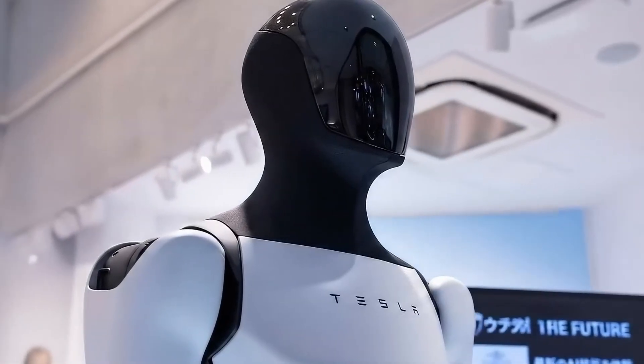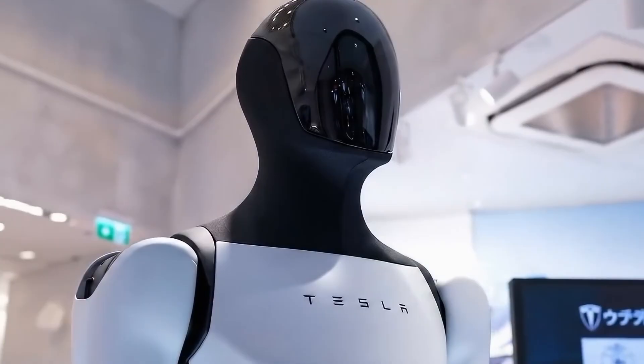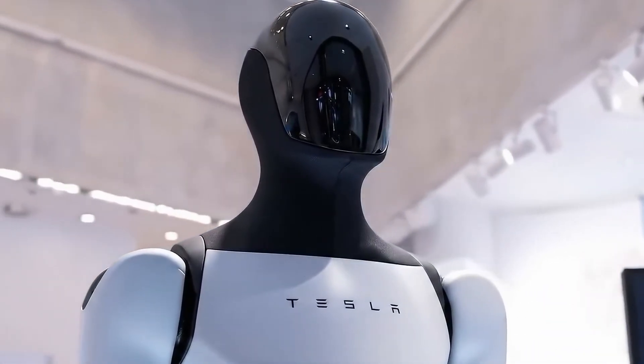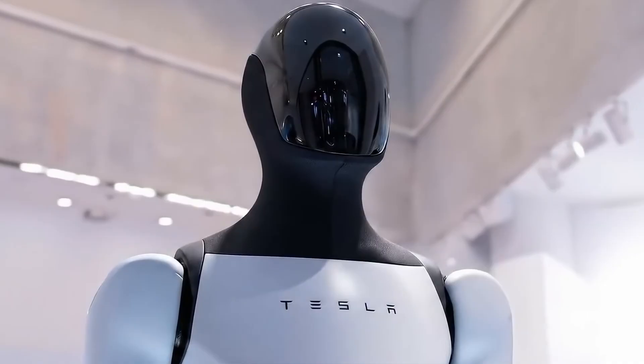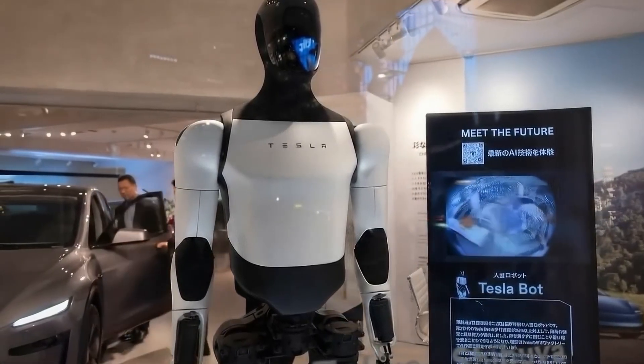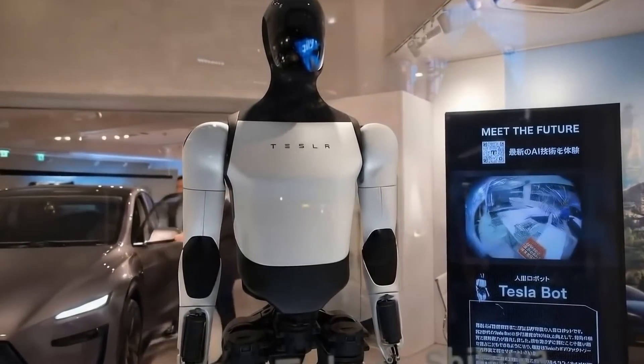Pricing remains a major question. Mark Benioff indicated Gen 3 units might cost between $200,000 and $500,000, far above Elon Musk's original $20,000 promise. This price range places Optimus out of reach for most households and small businesses at launch, potentially limiting early adoption to wealthy corporations and investors.